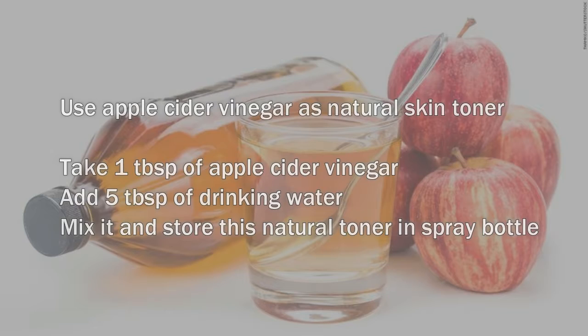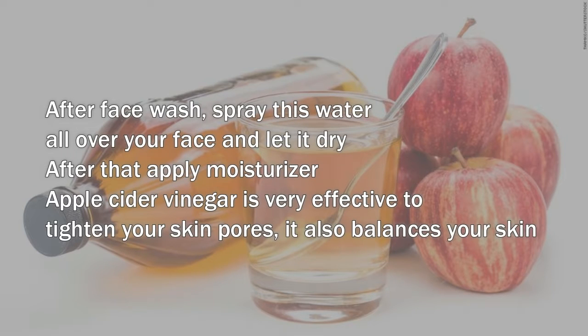After face wash, spray this water all over your face and let it dry. After that, apply moisturizer. Apple cider vinegar is very effective to tighten your skin pores. It also balances your skin pH level and fights against all skin infections.